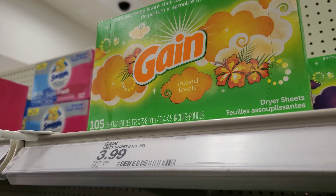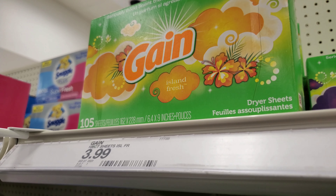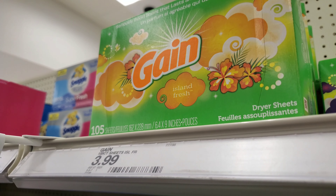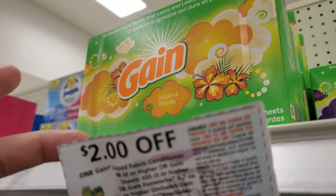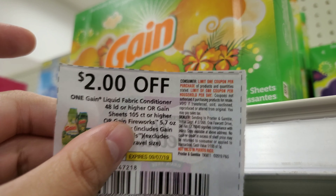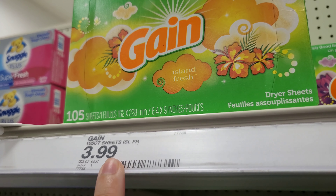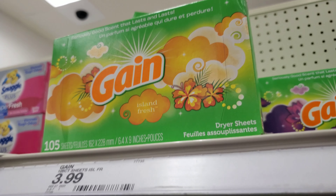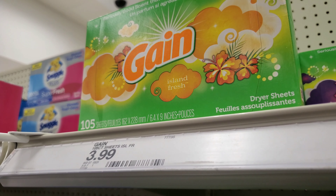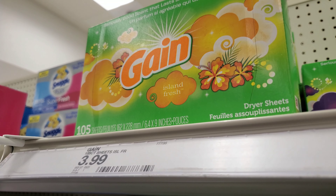The next deal is on Gain dryer sheets — the 105-count is $3.99. We got a $2 off coupon this past weekend; you have to get the 105-count or higher. So $2 off makes it $1.99. I'm going to grab this — it's a good deal and it's going to push us over the $20 mark, so only $30 left to reach $50.